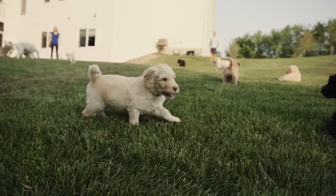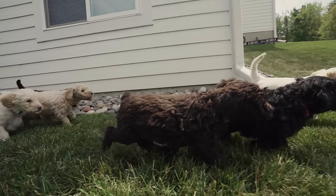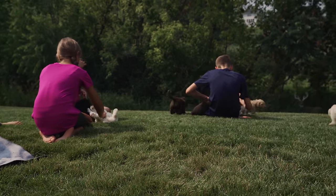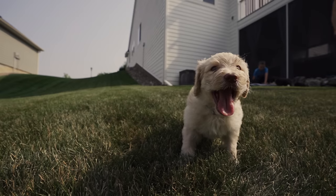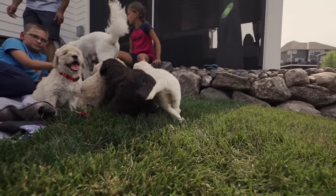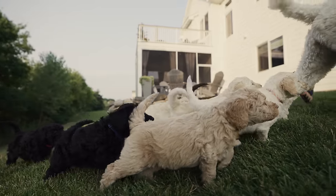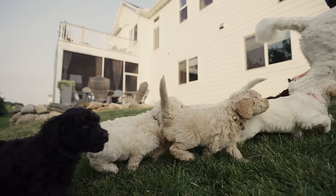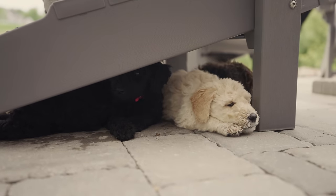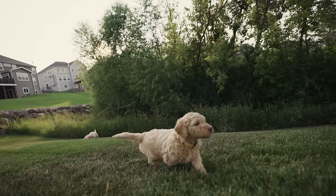Having the puppies here is just a family experience and a family memory. As the puppies are getting older and we're thinking about them leaving - they've become such a part of our family in such a short amount of time - it's now switching gears and looking forward to meeting their new owners, finding out where they're going and what their life story is going to be. We're getting excited for that, and hopefully we'll be able to keep in touch and follow along with each puppy's journey and the joy they're bringing to their new families.